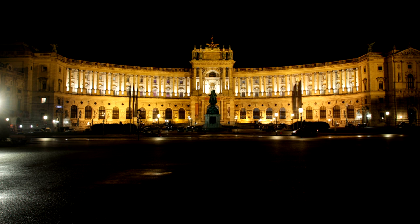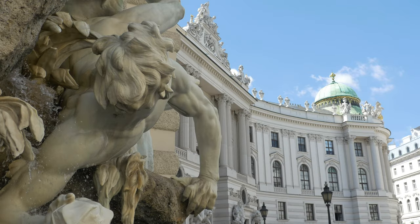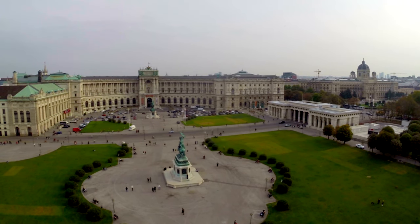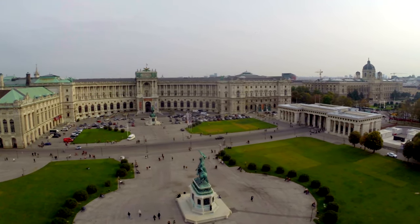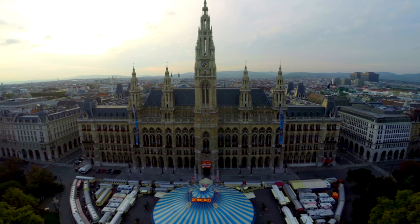A walk through the Hofburg offers a potted history of Austria itself. Learn all about the life and macabre death of Empress Elisabeth — the Princess Diana of the Habsburg Empire — at the Sisi Museum. Admire the baroque splendor of the Prunksaal state hall at the Austrian National Library, and see where Hitler held his Anschluss speech.